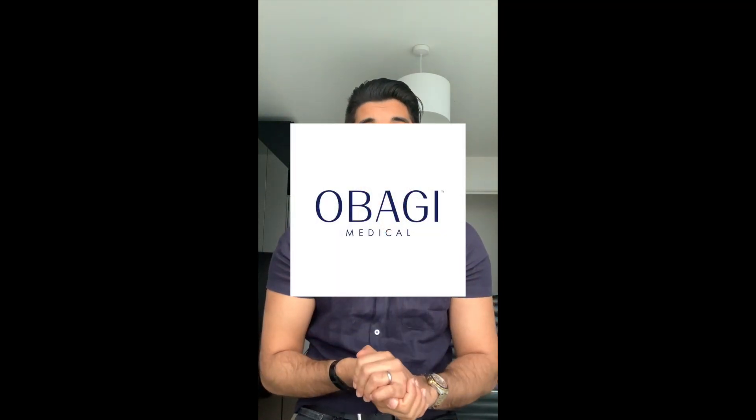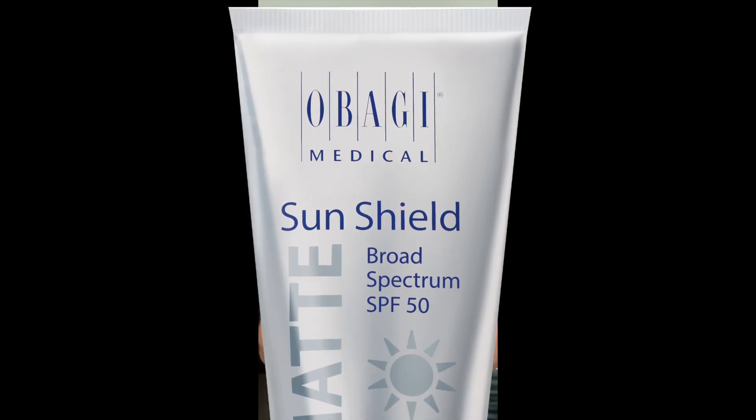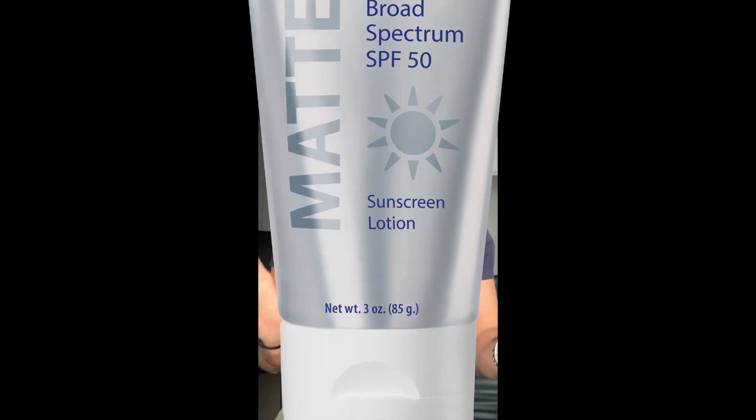The sun care brand we typically advocate is the medical skin company Obagi, who have five different sun cream formulations with slightly different preferences and nuances — and between the five there's usually an ideal solution for you. First up is the SunShield Matte, which is probably the most protective and comprehensive form of sun protection in the entire range. It's broad spectrum, covering UVA and UVB, and has a mixture of chemical and physical properties to give ultimate protection.